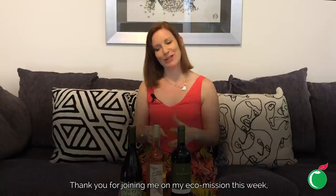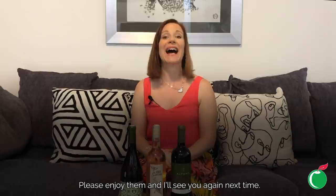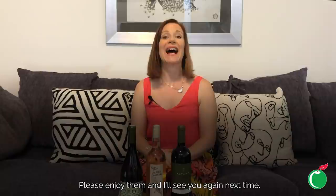Thank you for joining me on my eco mission this week. I really hope you've enjoyed these planet-friendly wines. They're all quite unique so you might not have noticed them on shelf before, but I hope my descriptions have piqued your curiosity and you're interested to try them. I'd love to hear your thoughts — please enjoy them and I'll see you again next time.